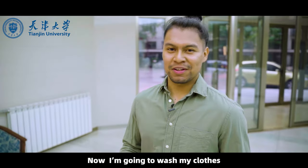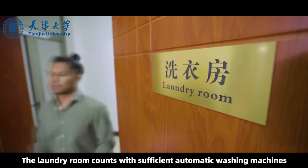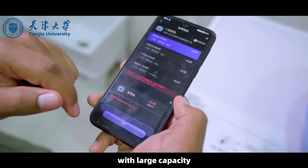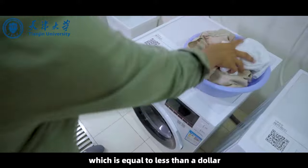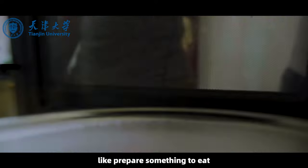Now I'm going to wash my clothes, which takes about 20 steps across the corridor to get to the laundry room. The laundry room comes with sufficient automatic washing machines with large capacity, and the cost is only 3 yuan — less than a dollar. While you're waiting for your clothes to be done, you can do something else, like prepare something to eat.